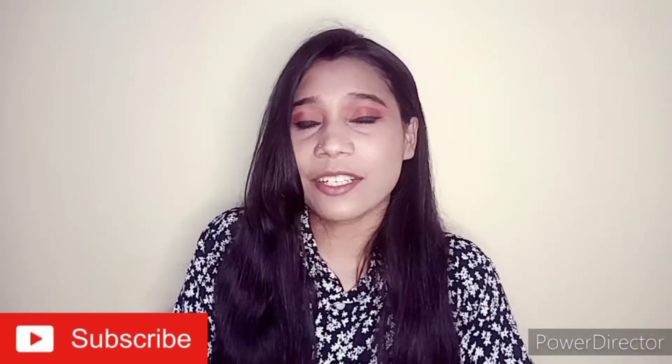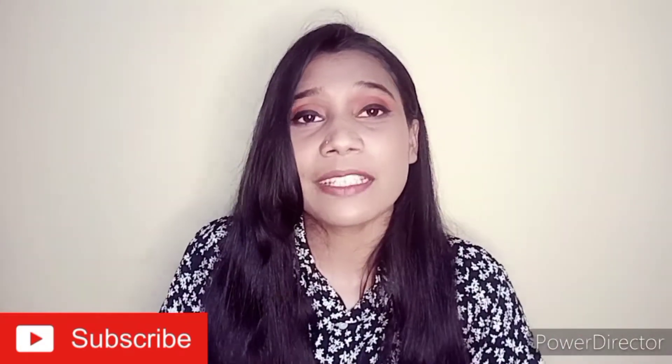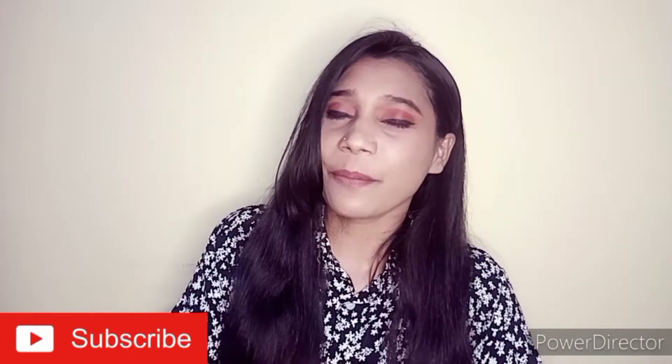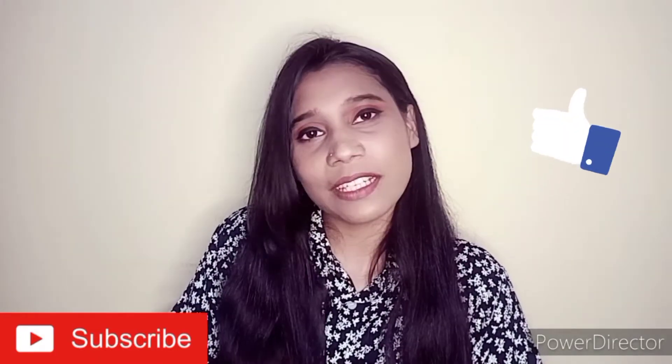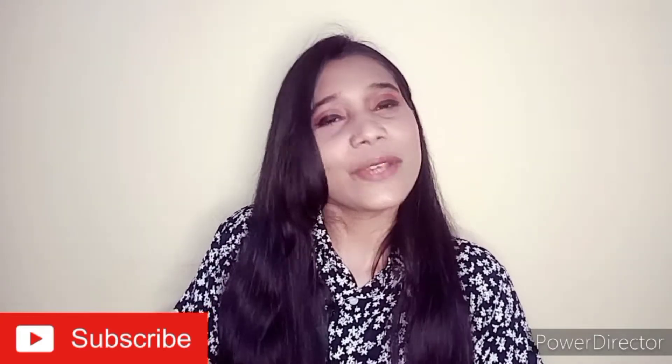Without wasting much time, let's jump into the video. Also guys, before going into the video, if you are new to my channel and haven't subscribed, please subscribe. Like, comment, and share with your family and friends. So yeah, let's go. First, let's understand why pimples are coming.